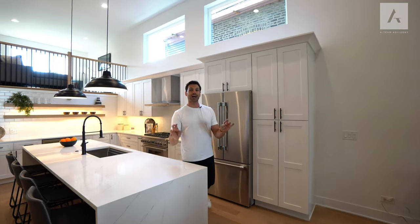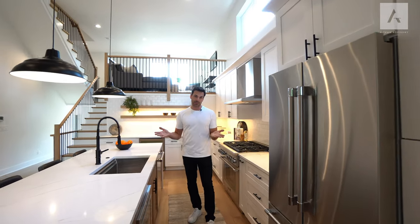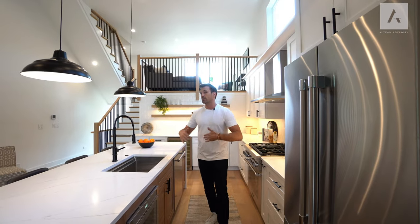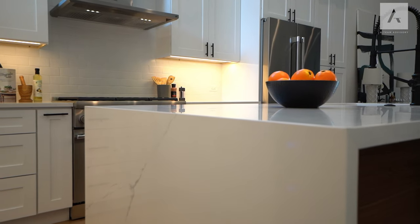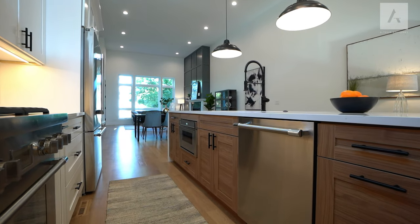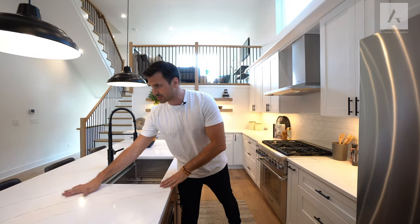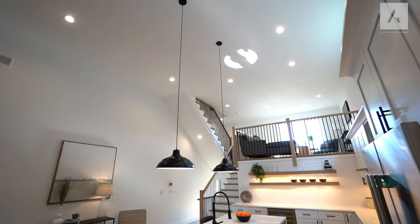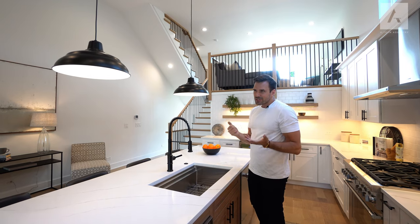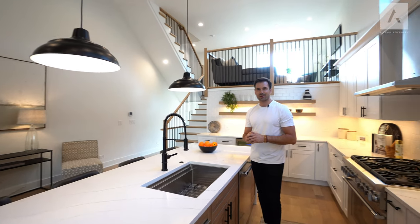This kitchen is to die for. A couple of things that really stand out — the island is beautiful, with waterfall counters. The cabinets are done in this warm wood that really warms up the place, and the rest of the cabinets are done in white with subtle veins. Very clean. You have these modern farmhouse pendants suspended from the ceiling that look very cool — very unassuming, very chill, not trying too hard.